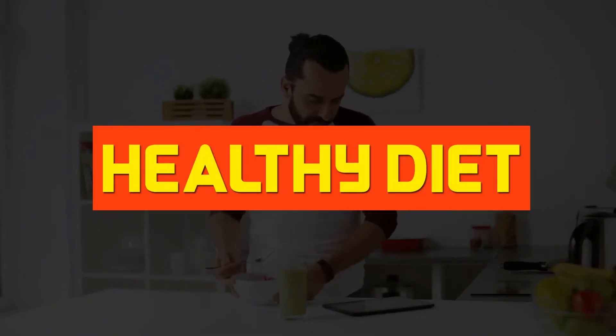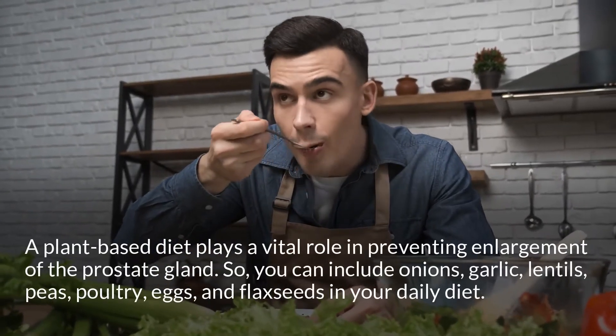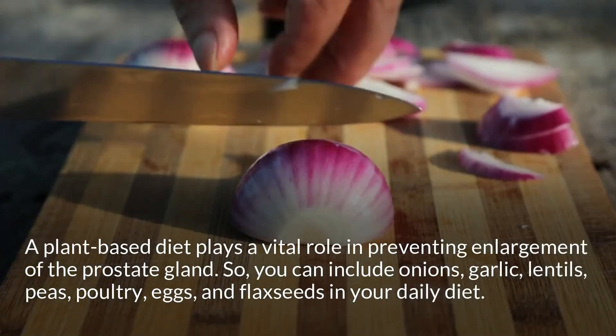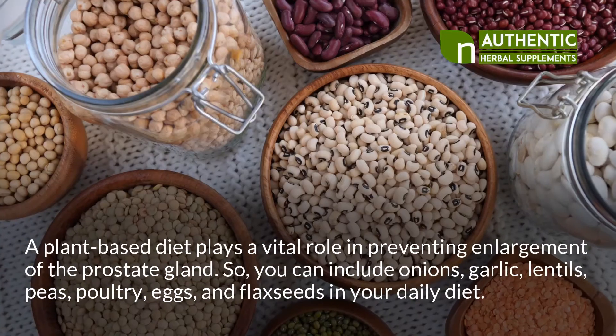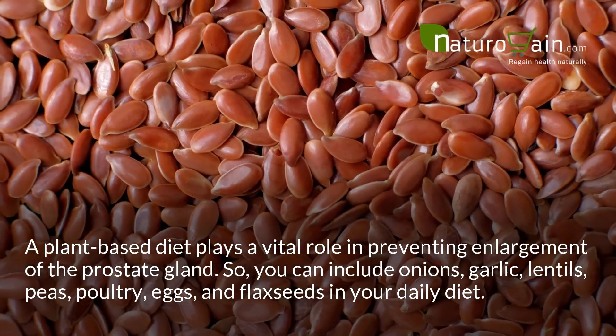Healthy Diet. A plant-based diet plays a vital role in preventing enlargement of the prostate gland. You can include onions, garlic, lentils, peas, poultry, eggs, and flax seeds in your daily diet.